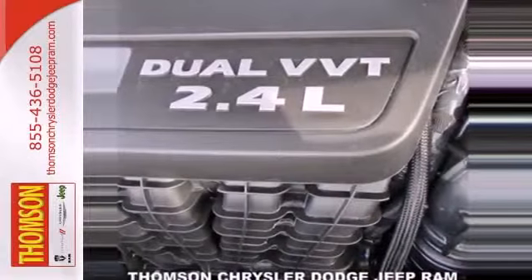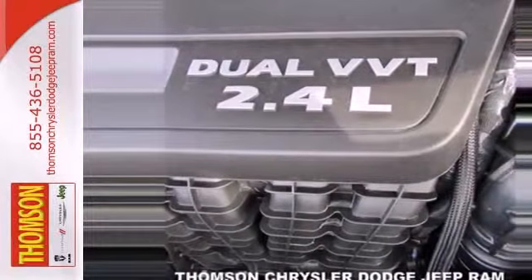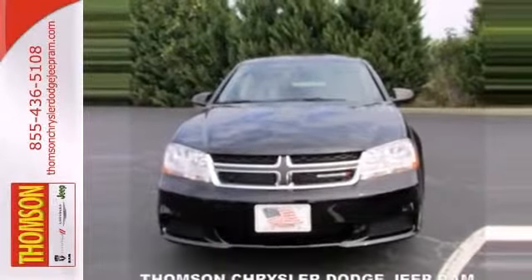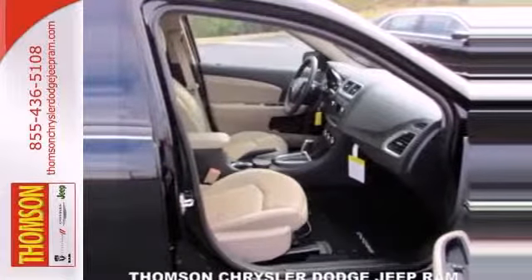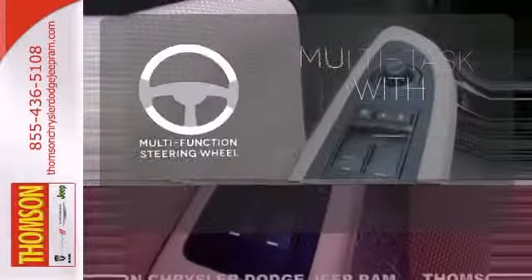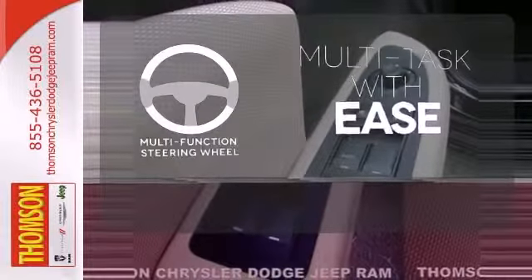All the while, the McPherson struts are tuned to help provide an optimum balance of ride, handling and noise isolation. It also has keyless entry and steering wheel audio controls. A multifunction steering wheel makes multitasking a touch easier.